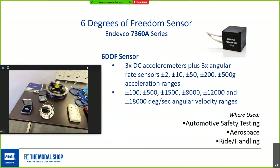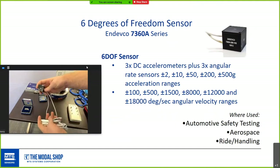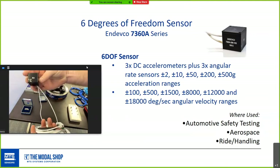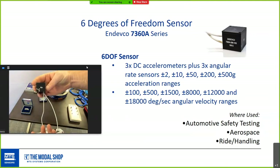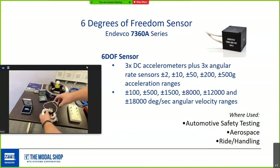A relatively new product from Indevco is the 7360A series — a true 6-DOF sensor. It combines three DC accelerometers and three angular rate sensors in a compact enclosure, great for automotive safety testing, aerospace testing, shock and vibration, or ride and handling applications, available in different angular rate and acceleration ranges.